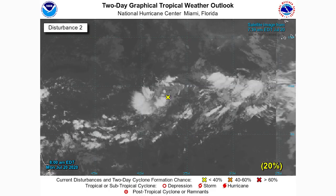What I really want to talk about mostly in this video is our first invest in the MDR — the Main Development Region. That's the one furthest to the east, and it's down pretty far south. That is the storm we really want to watch. I think it will become a hurricane.